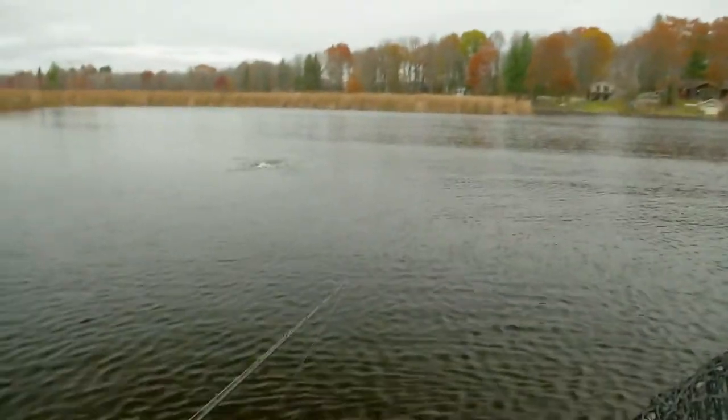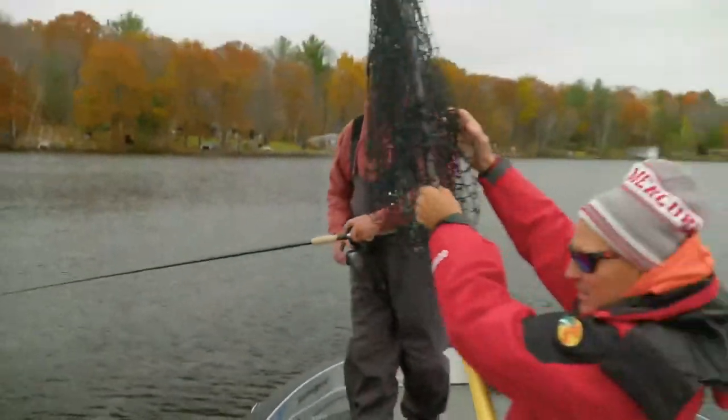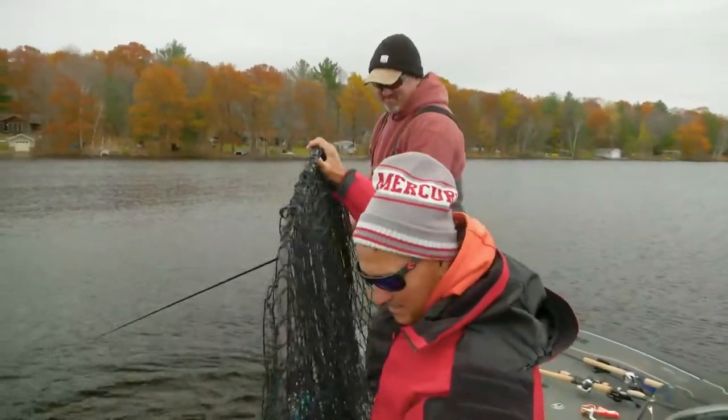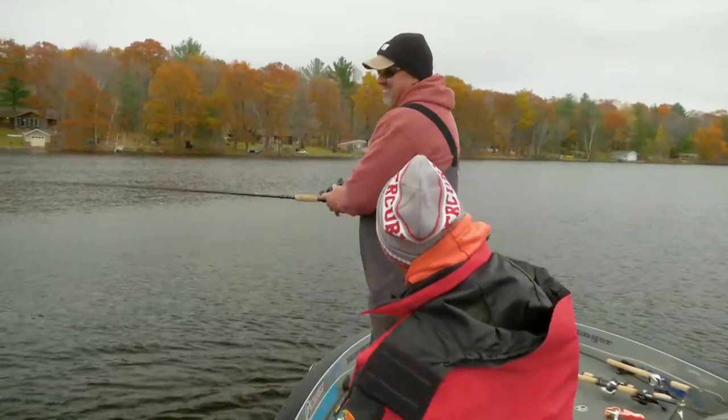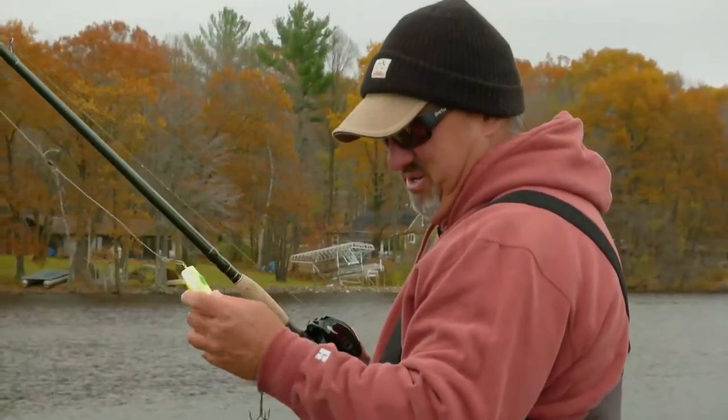Fish! Fish! Off? Nope — he's still on. I'm coming. He fooled me — he ran, he charged the boat. Now he's off. All right. That's a quick release. He was hooked under his chin. Under his chin. See you soon.